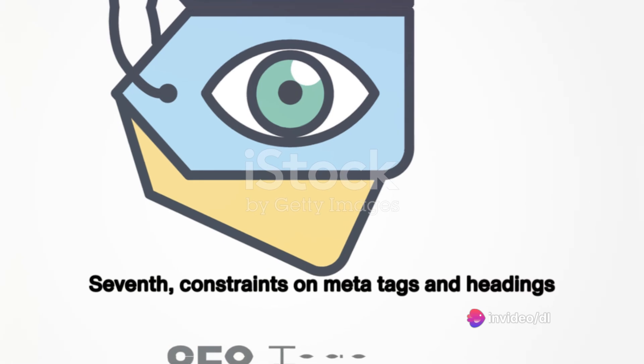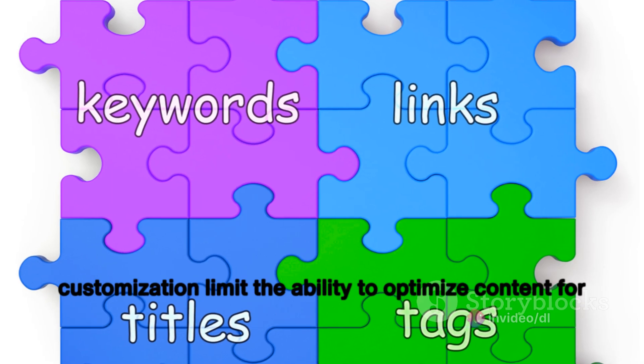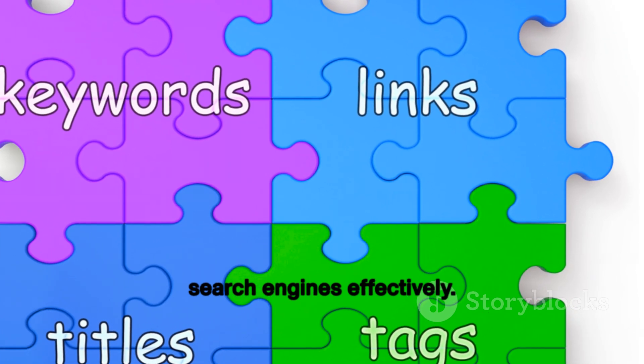Sixth, challenges with mobile optimization can arise, impacting SEO performance on mobile devices. Seventh, constraints on meta tags and headings customization limit the ability to optimize content for search engines effectively.